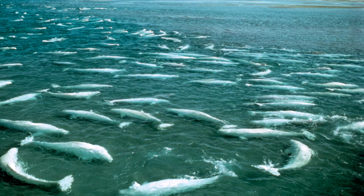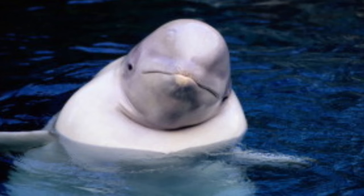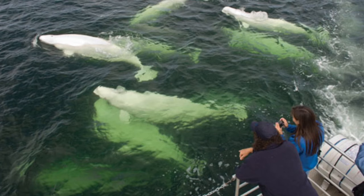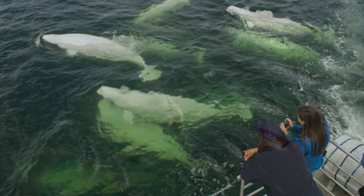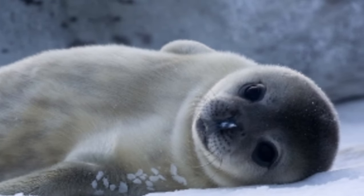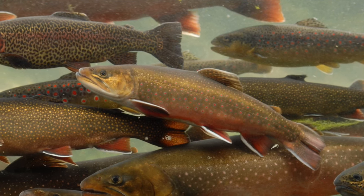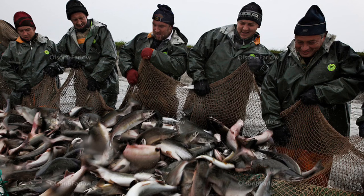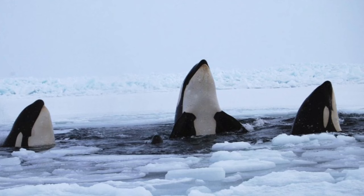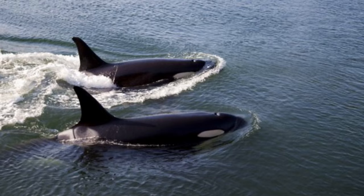Hudson Bay itself is home to a number of different species of wildlife, including the beluga whale, many species of seal, and tons of fish — like lake fish that swim inland, such as trout, or whitefish that can be found and caught in the bay itself. Orcas, or killer whales, have also been found more and more often hunting for food in the bay.